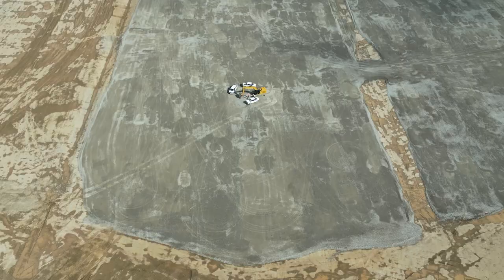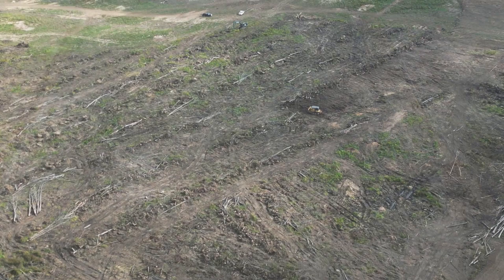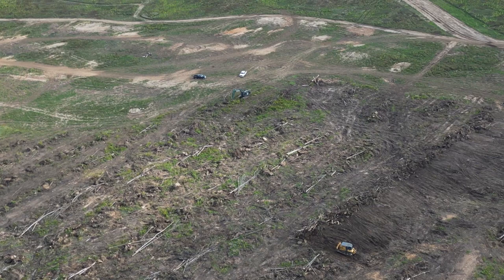In areas prone to earthquakes, geotechnical engineers evaluate the seismic risks and design structures and foundations to withstand potential ground shaking. Geotechnical work also considers the environmental impact — engineers may need to address contamination, protect sensitive ecosystems, or adhere to regulations related to soil disposal.